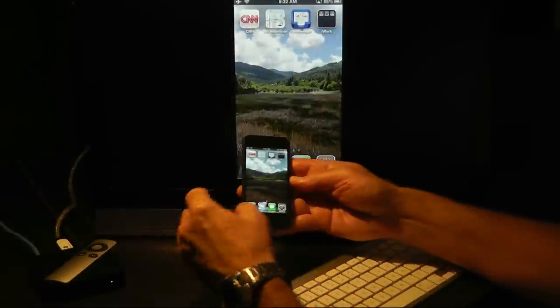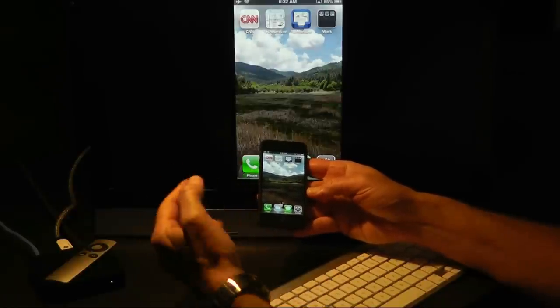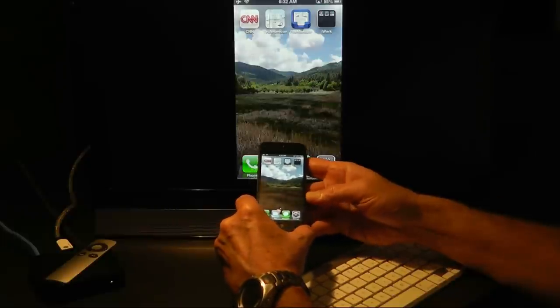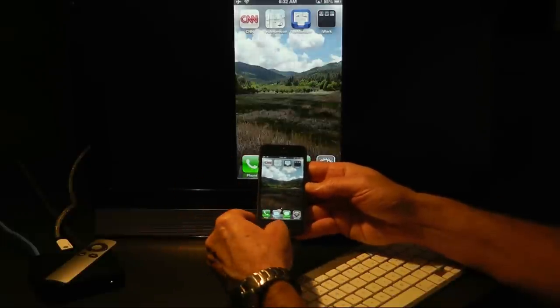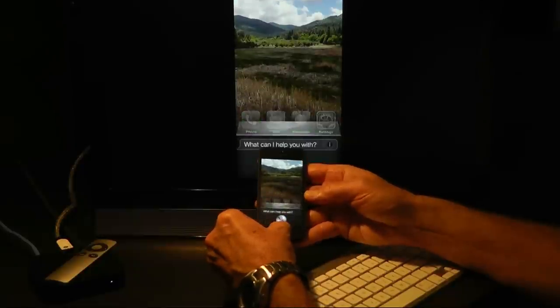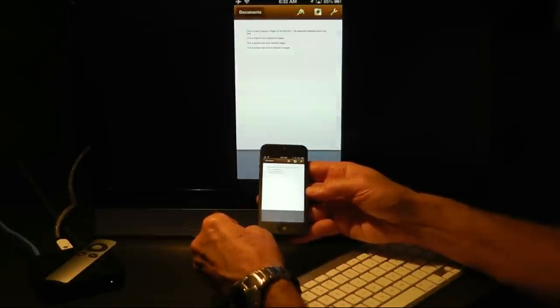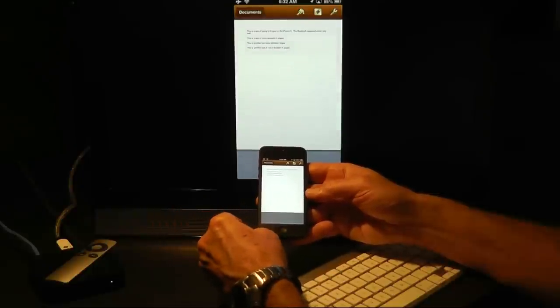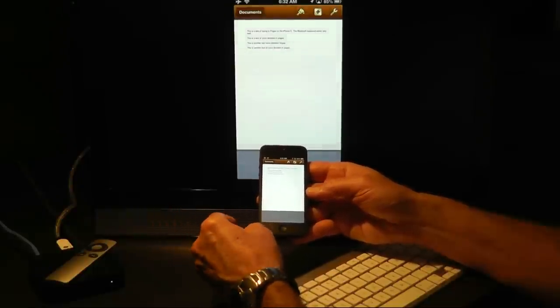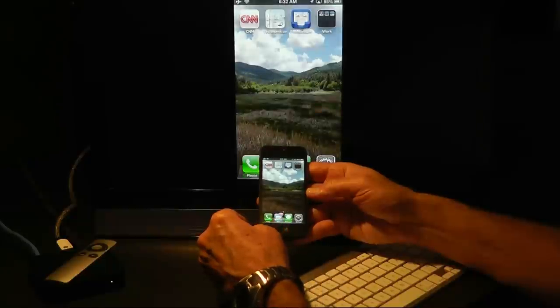Now getting Siri to work for you is both a problem of speech recognition as well as concept recognition. If you ask Siri a question it doesn't understand, you'll get a silly answer or an evasive one. Let's try something simple like launching an app. Launch Pages. And there we are — application launching is now in the behavioral repertoire of Siri, and that makes for some useful hands-free operation.